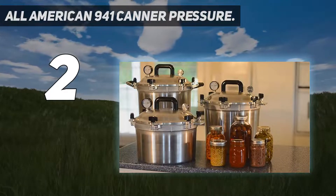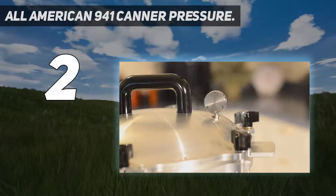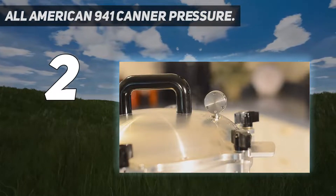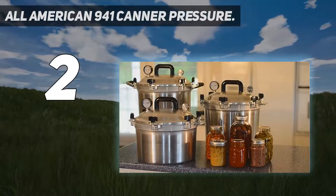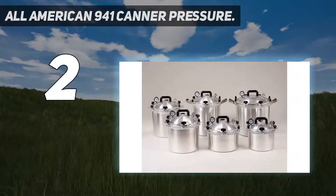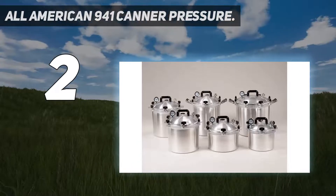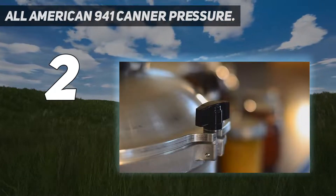The metal-to-metal seal does help in confining the steam, but it is also important that the steam is released timely, especially when excess pressure is built up. Otherwise, there is a risk of explosion. The All-American canner has a system installed which will automatically release the pressure once it reaches its threshold.